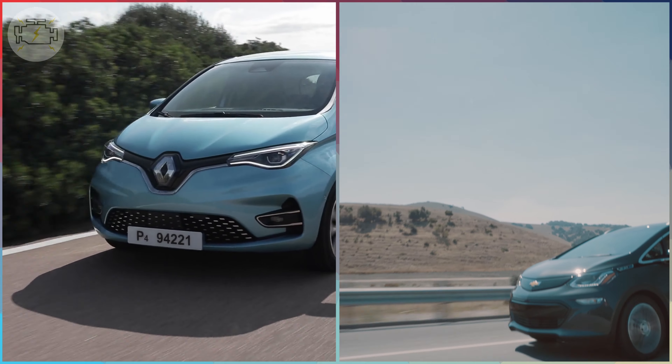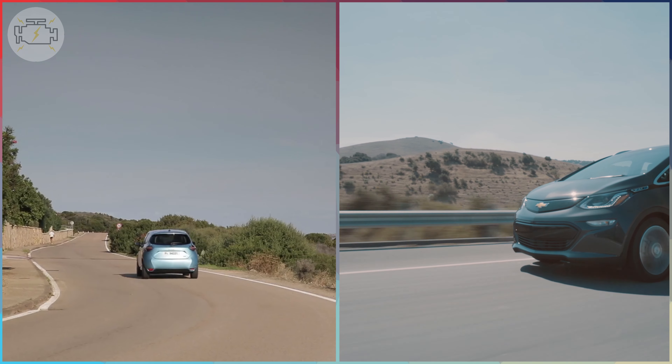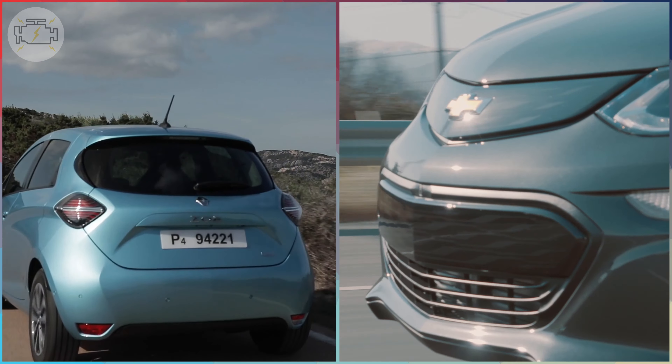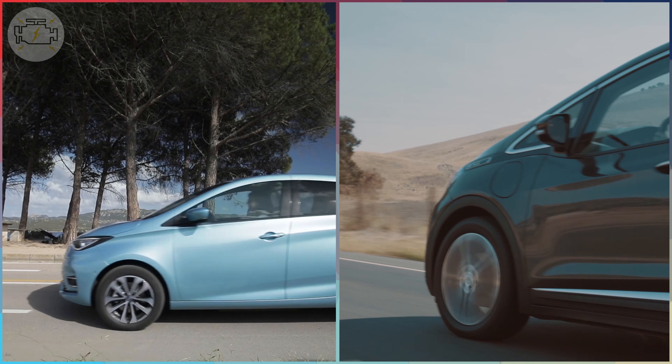The Chevy Bolt EV was launched in 2016 and managed to outsell the Tesla Model S and become the US best-selling EV in 2017. Sales went down in 2018 and 2019, both due to fierce competition and the start of the tax credit phase-out. 2020 saw the Bolt EV perform a lot better, managing to sell just over 20,000 units. With that said, let's jump to the comparison.